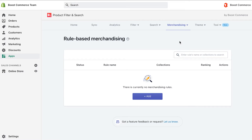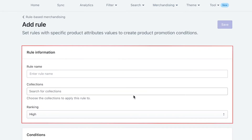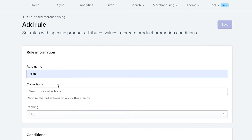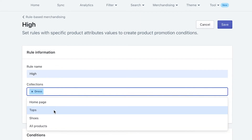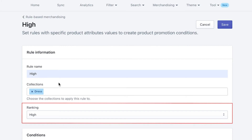We'll go into the details of how to use this feature and how it works on storefront. First, choose Add to create a new rule. In the rule information block, you can decide which product group and what ranking you want to set for them. Before that, name the rule you want to create to later tell it from other rules. In collections, you can choose one or many collections that you want to apply the rule. In my example, I only choose the dress collection. After that, decide the ranking for this rule.